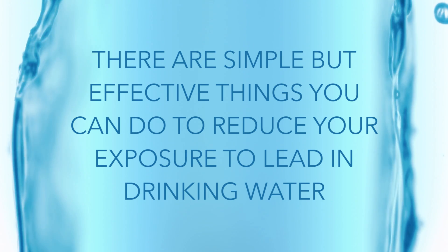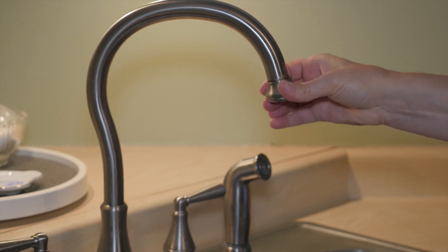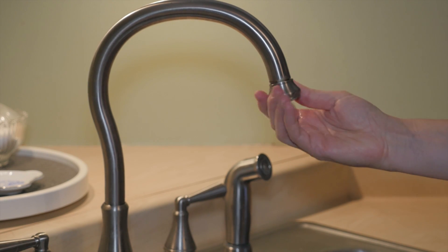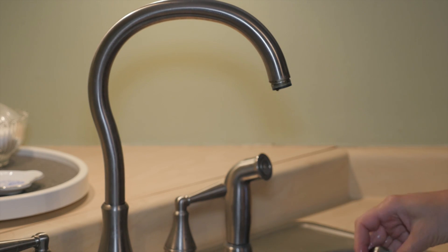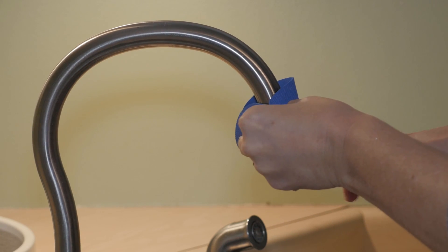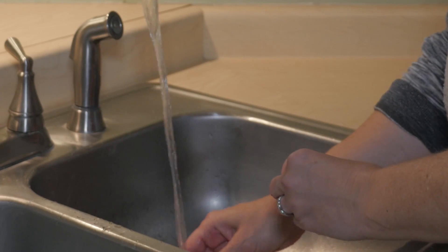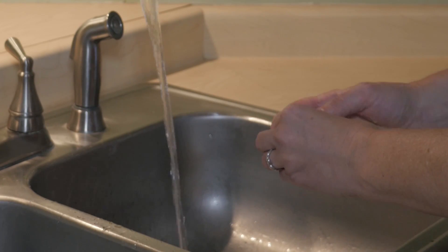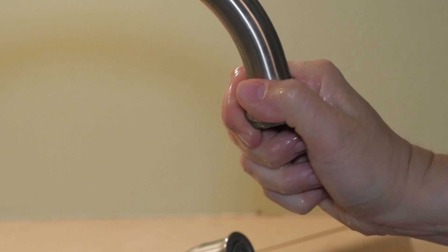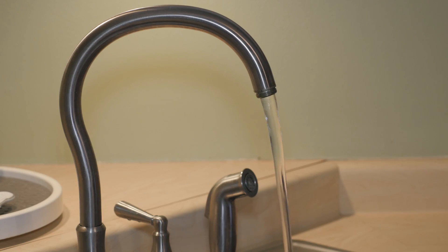There are simple but effective things you can do to reduce your exposure to lead in drinking water. Once a month, remove the aerator in the kitchen faucet. You might need pliers or a wrench to loosen the aerator. Use a rag or other item around the aerator to protect it from getting scratched. Rinse out the aerator in your kitchen and replace it. This will flush out any lead particles that could have been loosened during regular use.